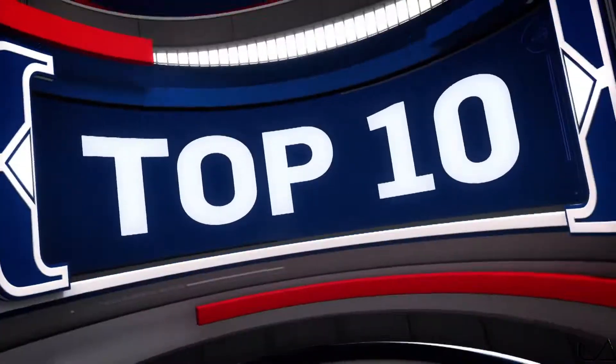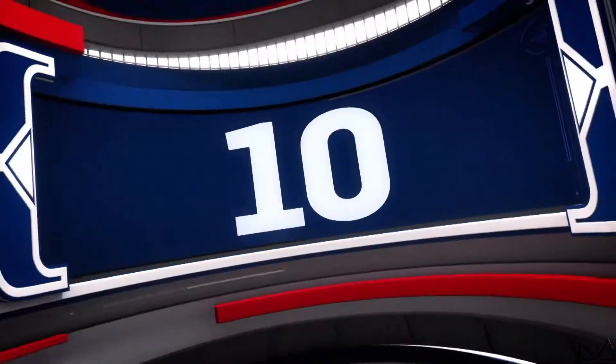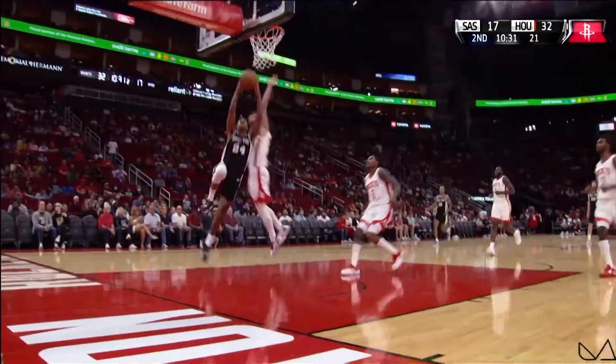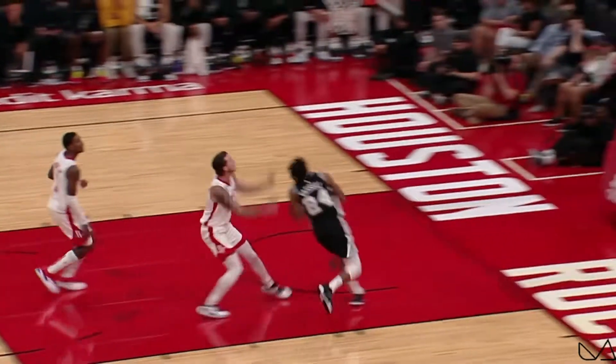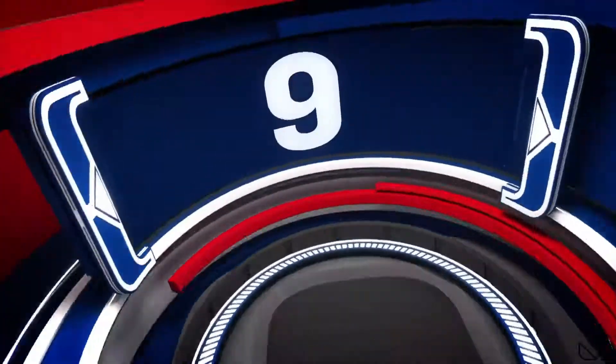Here are your top plays from a five-game Sunday around the association. Starting off with number 10, Devin Vassell proves he's been in the gym this summer with this tough three-point play. Vassell draws a foul on the two-hand slam and somehow muscles the ball in for the and-one.